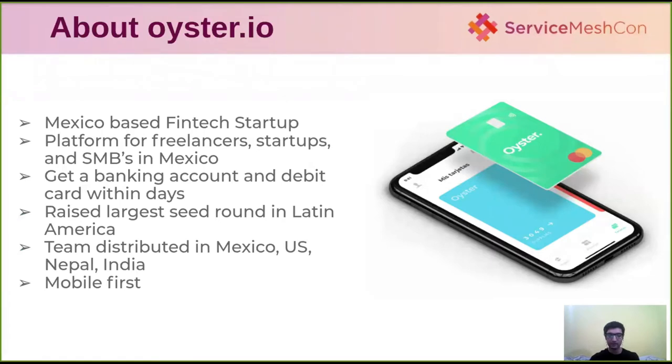Oyster Financial is a Mexico-based fintech startup mostly targeting freelancers, startups, and small and medium-sized businesses, so they can get a banking account and a debit card within a few days. We recently raised a large seed round in Latin America and are distributed across multiple time zones in the US, Mexico, Nepal, and India.